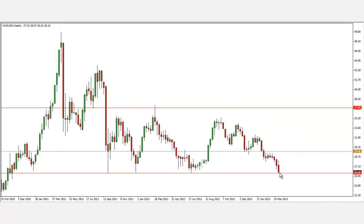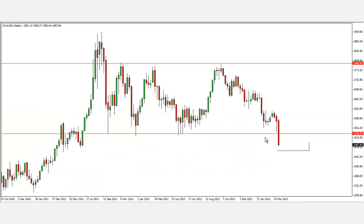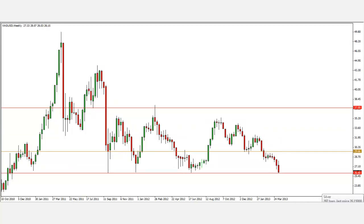A similar story applies to silver, however silver has not yet breached its support level at 26, so it's still pending — waiting for confirmation. Gold has clearly broken out of its support level. These are the analyses for this week — hope you enjoyed it. Remember, you'll never trade alone and you're always trading with Rayner.